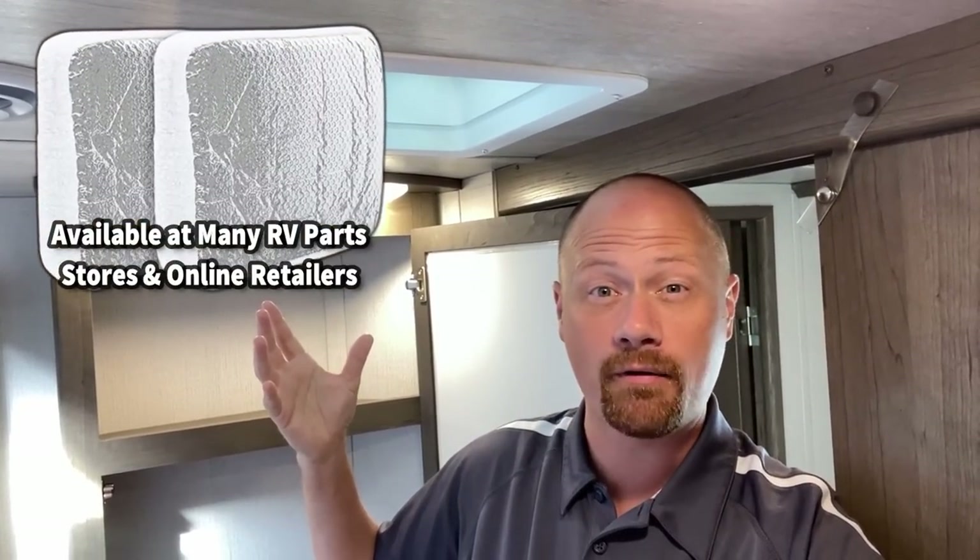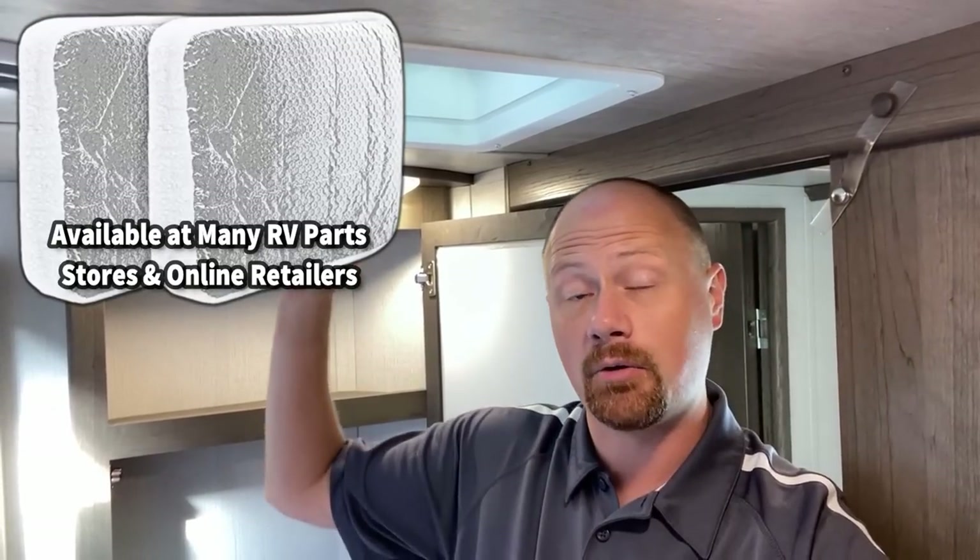They make very inexpensive square foam-type pillows that often have a reflective foil backer — intentionally designed to stuff up and stay in those ceiling vents. I see those come in on trade. Some people get them and shove them up there and never bother touching them again.